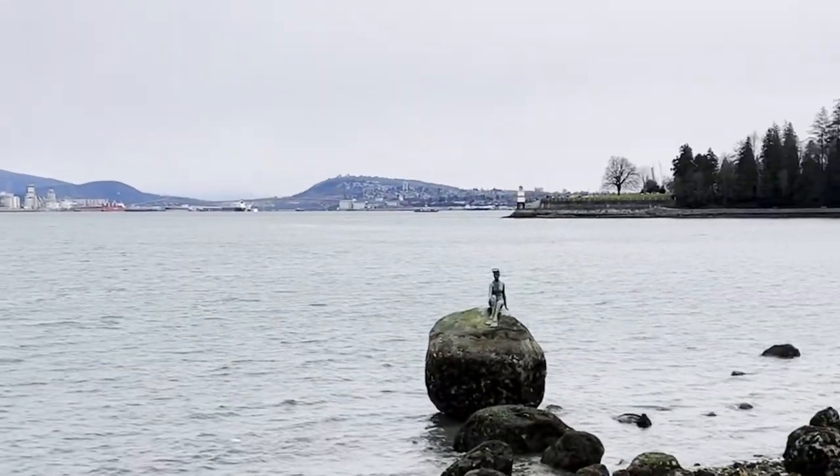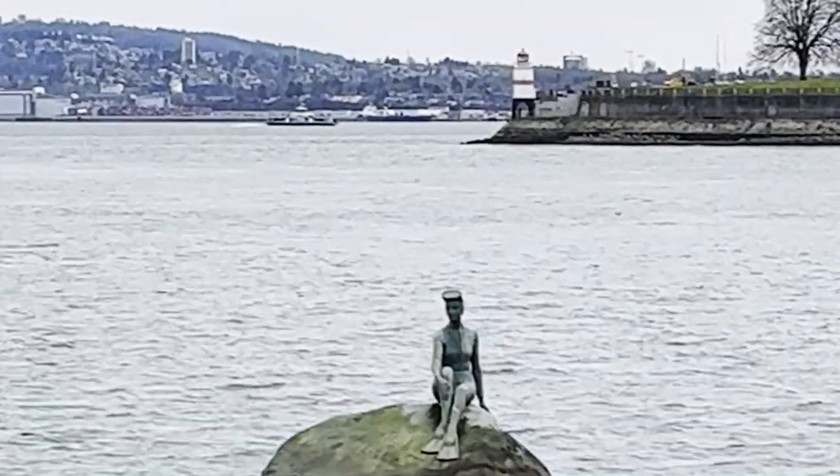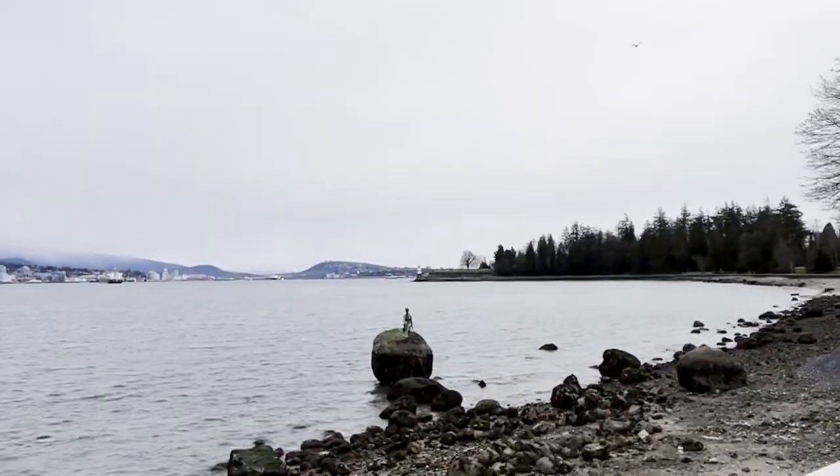Further along the pathway, one comes across the Girl in a Wetsuit sculpture and the lighthouse in the background.